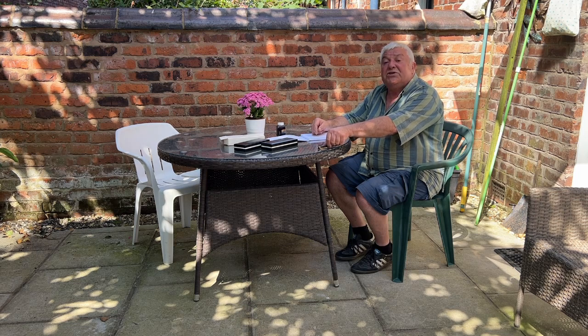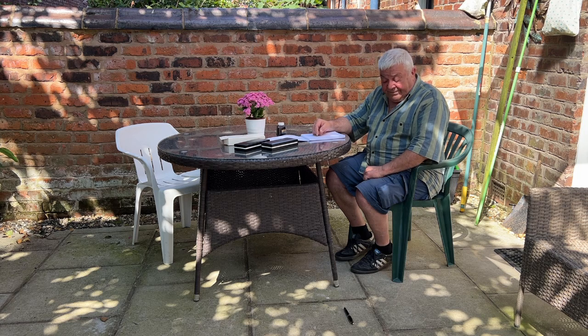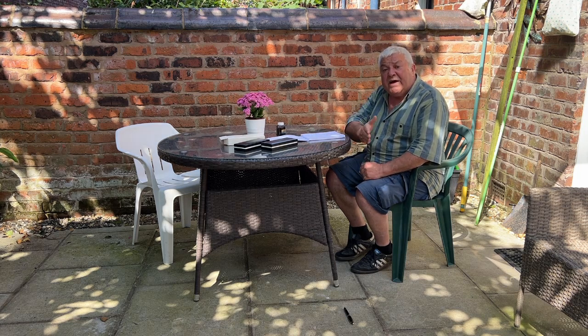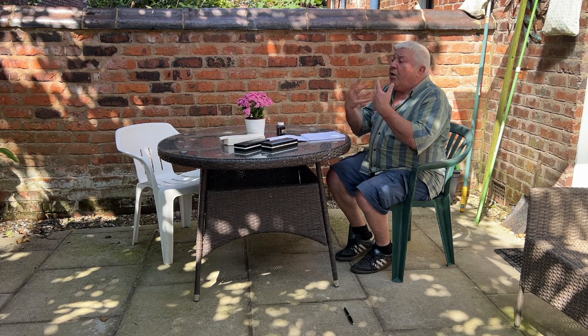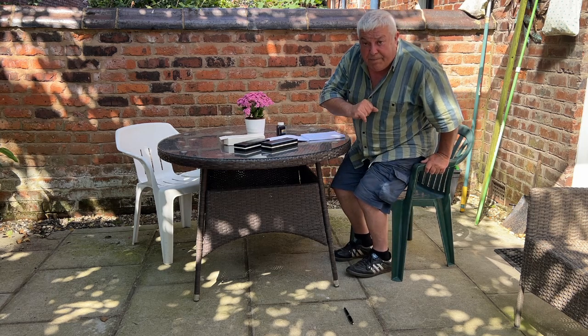So once again it rolls off the desk — upsy daisy. But some people said they weren't aware that it fell off the desk, and what happened is they accidentally stepped on the pen. So let's accidentally step on it.